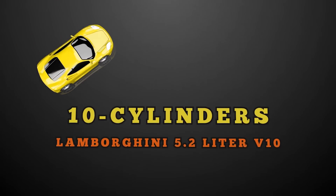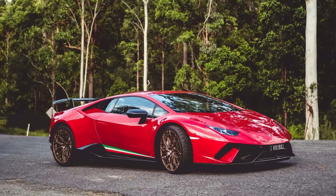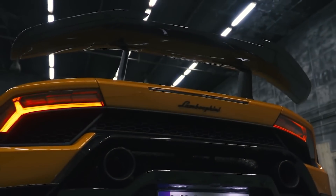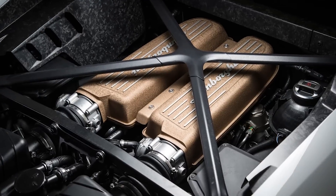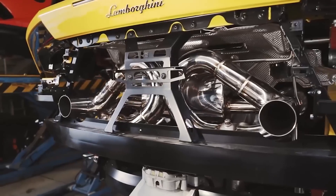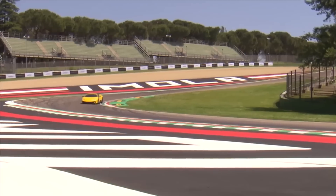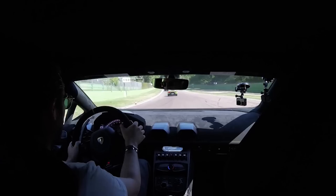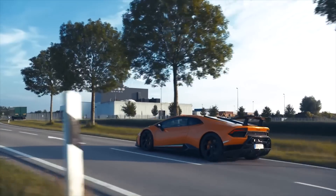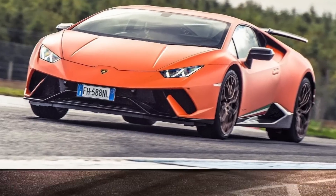10 Cylinder — Lamborghini 5.2-liter V10. Moving on to the Lamborghini 5.2-liter V10, found in the Huracán Performante, this engine has titanium valves and is one of the top production V10s in the world, putting out 630 horsepower and 443 foot-pounds of torque. It's powerful enough for a 0-62 time of 2.9 seconds and can push the car to a top speed of 202 miles per hour.